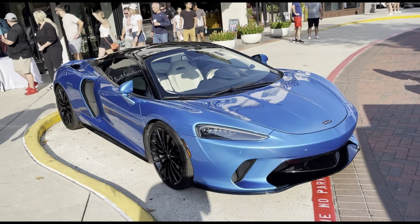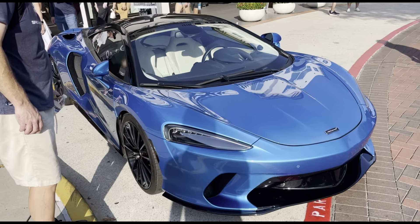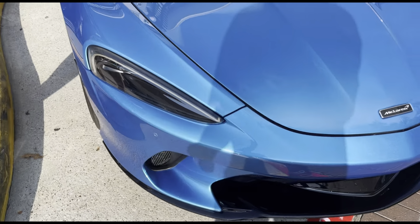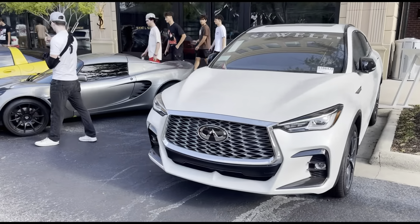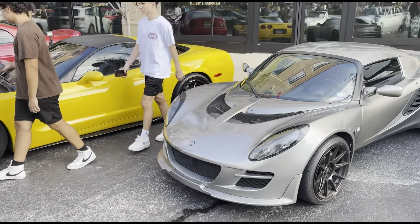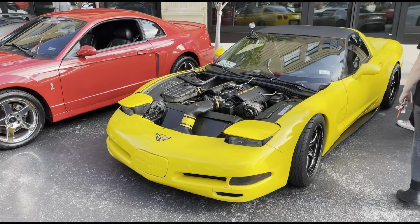We got the blue McLaren GT — let's get a closer look at it just to see what it really looks like. That color is nice — I don't think I've ever seen a color like this on a McLaren. It's got the sparkly paint. So we got the Infiniti right here as well. We also got the Lotus Exige right here — you don't even see one of these in the streets. And then we got the C5 Vette with the hood off and some tires.